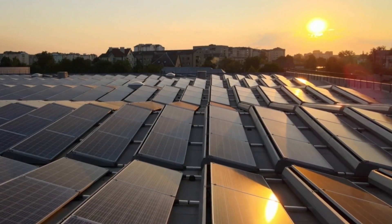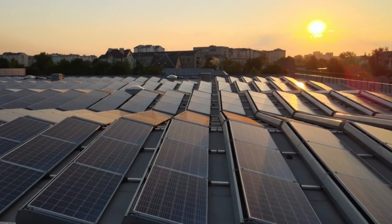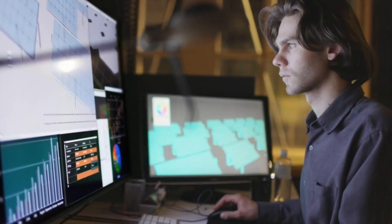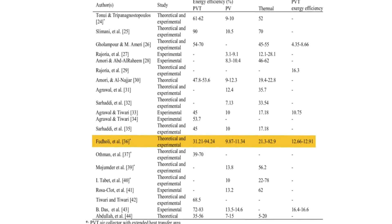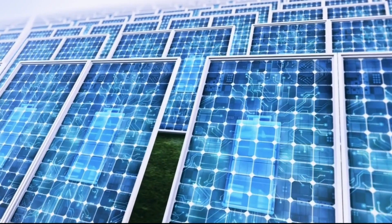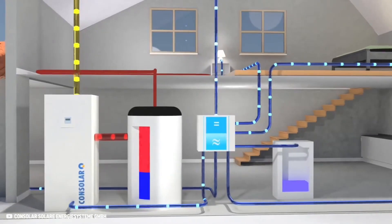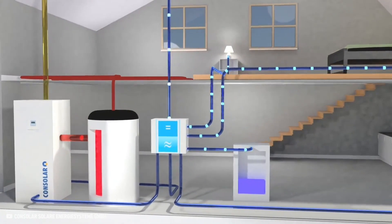Cooling the PV module also increases its overall lifespan, as the PV materials are protected from overheating. The most obvious advantage of PVT collectors, however, is their high energy conversion rates. Various studies show that PVT collectors can reach energy efficiencies anywhere between 31% and 94%, depending on which system is used. Even the lowest value of 31% is significantly higher than the average 20% efficiency of traditional PV panels. The biggest advantage, however, comes when PVT is combined with heat pumps.